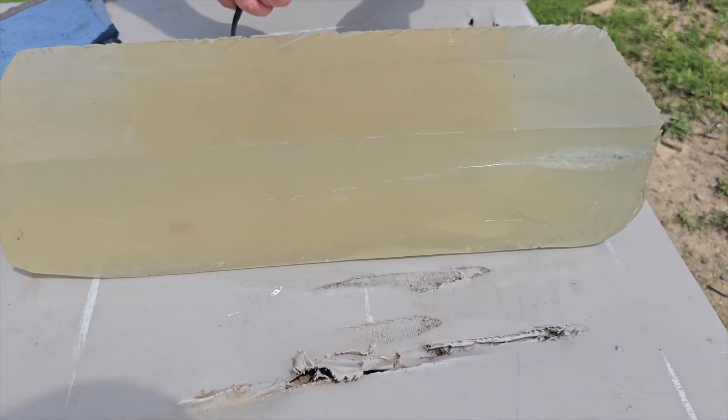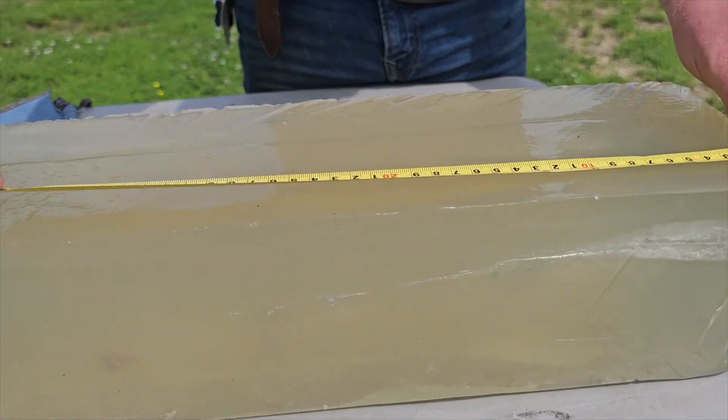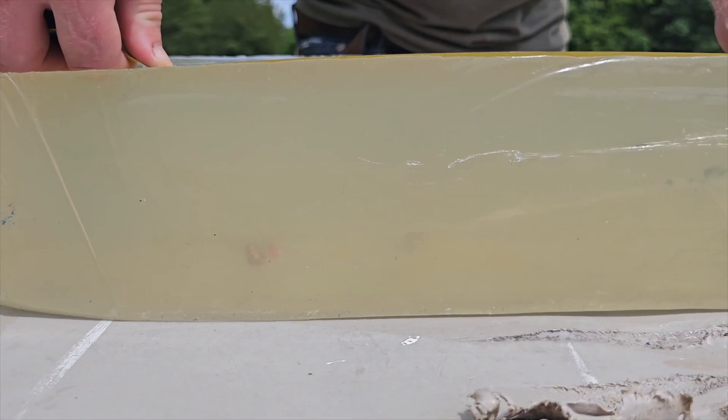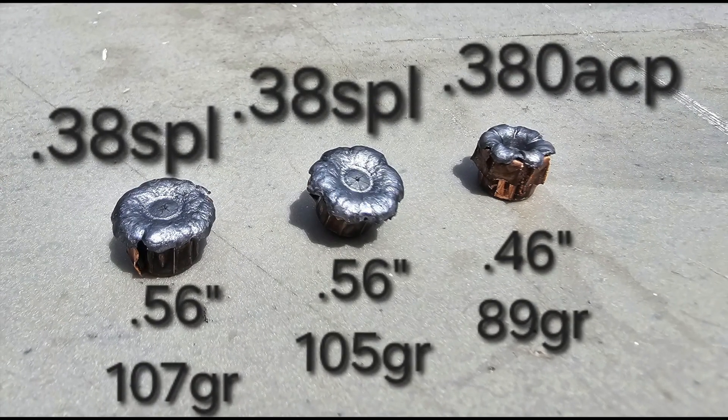One of our 380 rounds blew out the side of the gel block, so we were unable to measure that one. But on our second shot we got to just about 13 and a half inches of penetration.